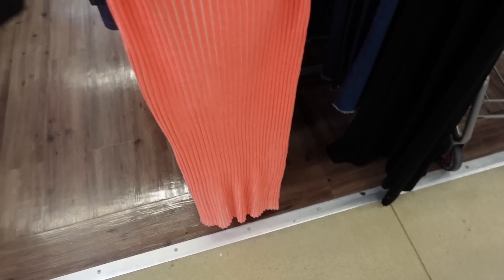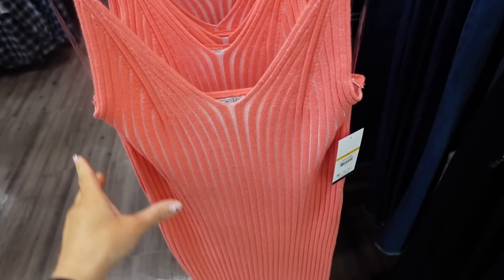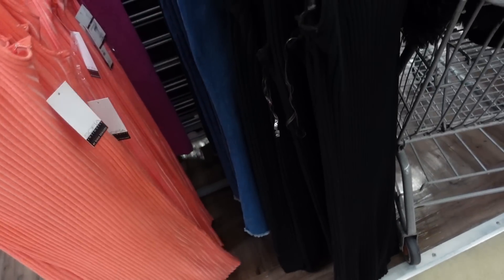Also seeing it in a dress option. This one is midi length with adjustable straps, a V-neckline, completely fitted through the body, and squared in the back. Comes in pink and also in black.